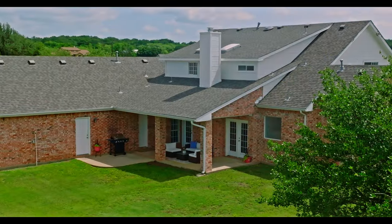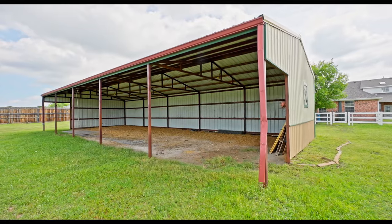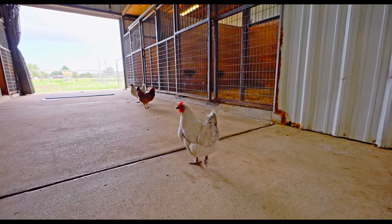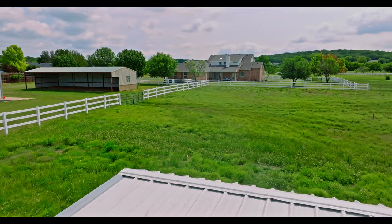This exceptional home sits on over 4.2 acres and offers a perfect blend of luxury and rural living. With a five-stall barn for your livestock, this property is a dream for horse lovers. The entire property is cross-fenced, ensuring privacy and security.